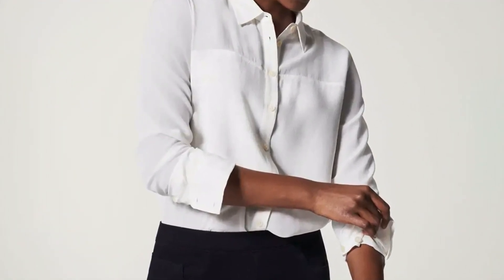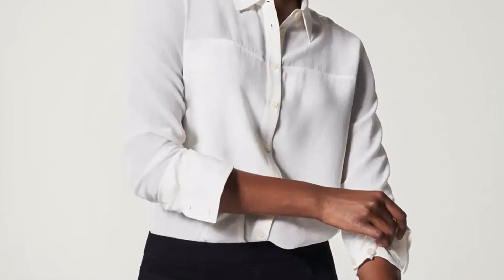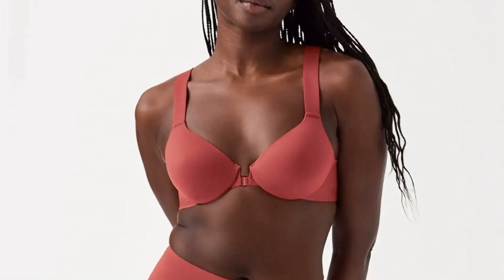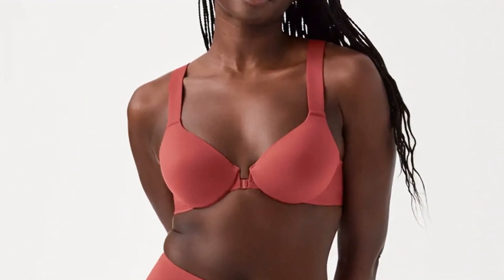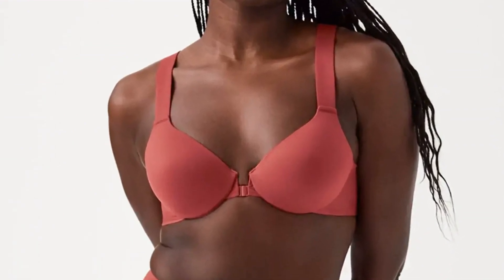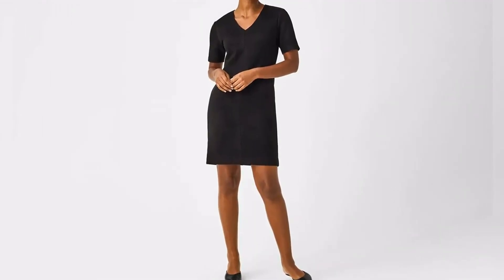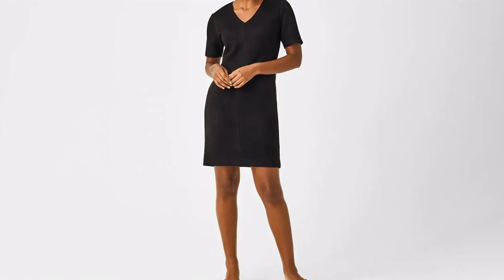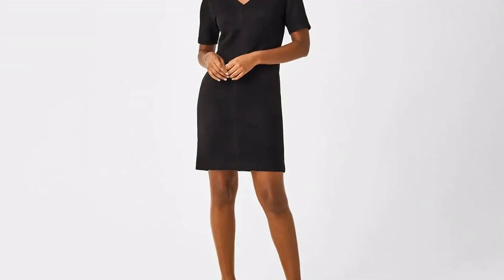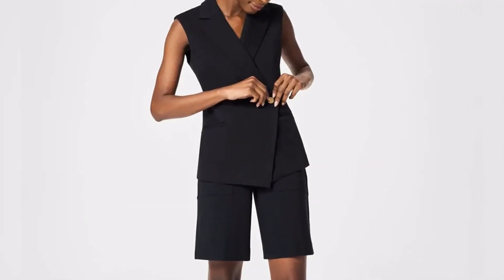If you're looking for something that easily transitions into fall, consider this sleeveless vest. It's designed with a single button on the front, which gives it an asymmetrical hem when closed, and it comes in the brand's signature Ponte fabric, which is machine washable. Shoppers say the fabric feels luxurious, while another added, "I look like a million bucks while still being comfortable." The vest also reminds us of similar styles we've seen on Jessica Alba and Meg Ryan this summer. Take a page from their fashion book by wearing it with matching shorts or a maxi skirt for an outfit that's effortlessly sophisticated.